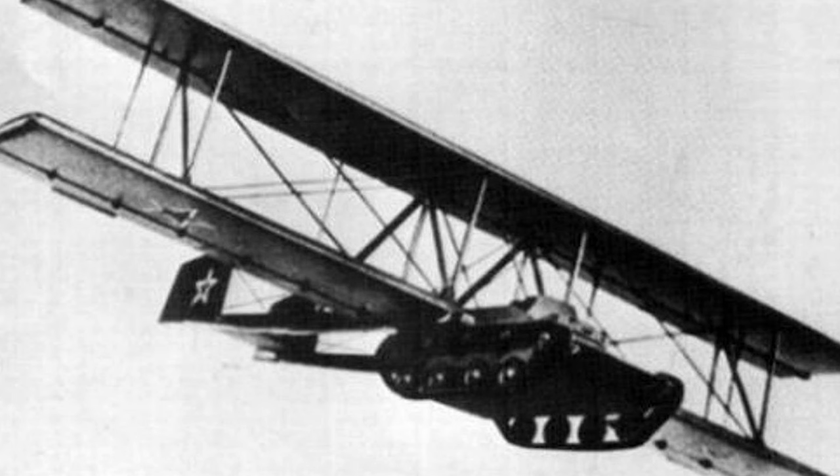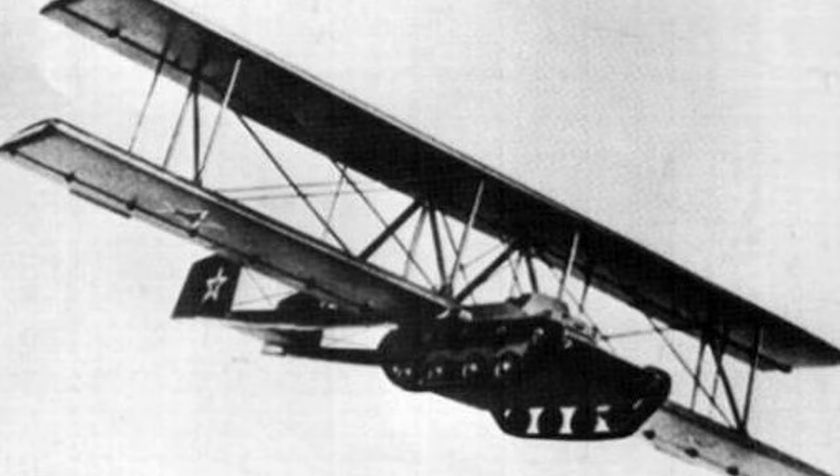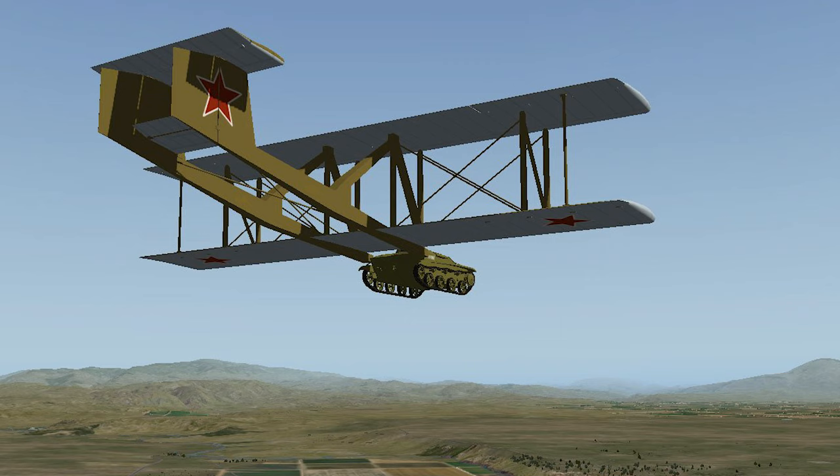Long before the A-10 Warthog made its first flight, the Russians built a flying tank — literally. The Antonov AN-40 Krylatyi Tank, which translates to "tank wings," was designed in 1942. The concept was simple: put giant wings on a tank and tow it behind a bomber. Once over the battlefield, it would be released and glide to the ground, where its wings would be jettisoned and it would turn into a conventional tank. While it was a pioneering attempt to provide air support to ground forces, it was found to be unworkable and the project was ultimately cancelled.